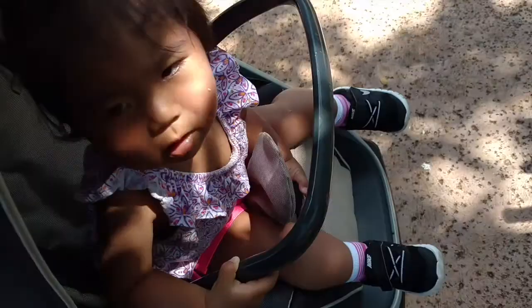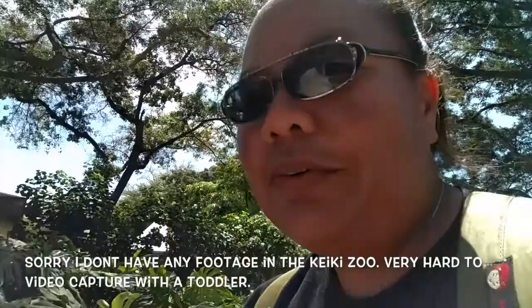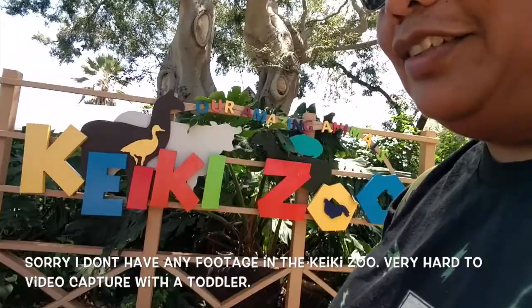Are you having fun little girl? Can you see the elephants? One hour later, we have finally made it to the Waikiki Zoo. I had to bribe her with snacks to get her in her stroller and now we are here.